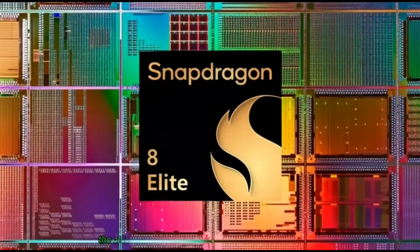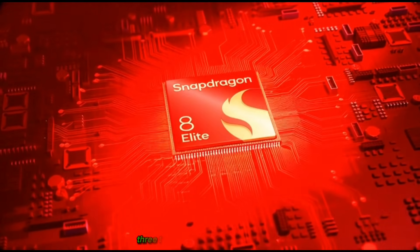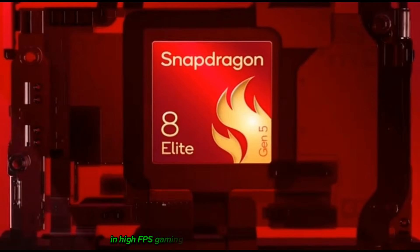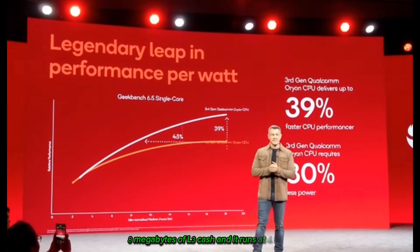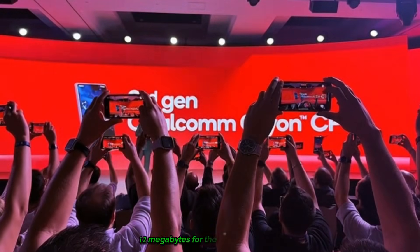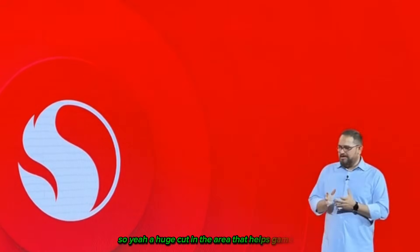The older Snapdragon 8 Elite actually has three times more L2 cache for its big performance cores than the new Snapdragon 8 Gen 5 — three times more. That is not a small difference; that's the kind of gap that can literally be day and night in high FPS gaming. The Elite has 12MB of L2 cache, 8MB of L3 cache, and runs at 4.32GHz. But the Snapdragon 8 Gen 5? Only 4MB of L2 cache for performance cores, 12MB for the smaller efficiency cores which doesn't help games much, and a slower 3.80GHz clock speed — a huge cut in the area that helps games run fast.